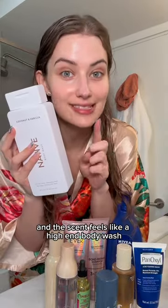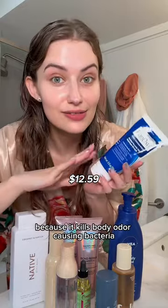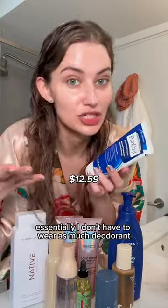Native body wash — the texture and the scent feels like a high-end body wash. I put this on my feet and on my armpits because it kills body odor-causing bacteria, so essentially I don't have to wear as much deodorant after the shower.